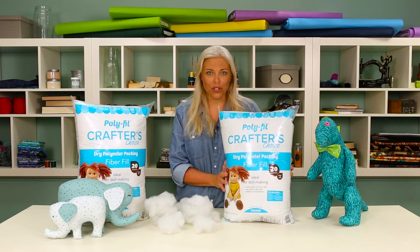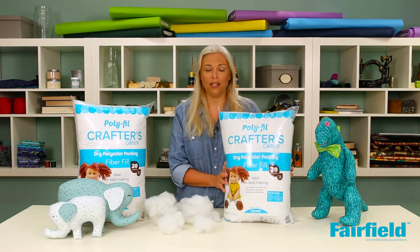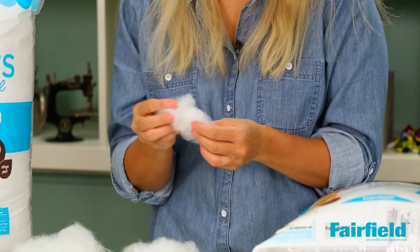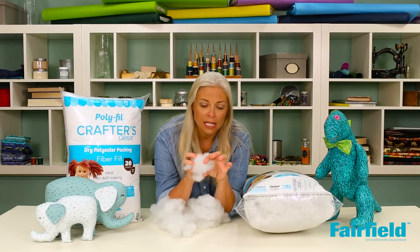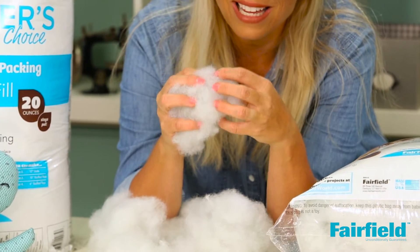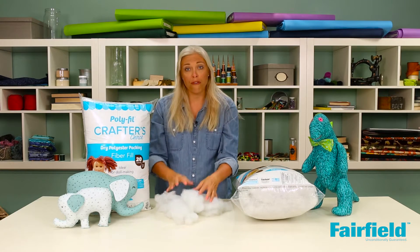Polyfill Crafters Choice fiber fill is a dry, coarse fiber. It's ideal for making dolls and collectibles. The fiber is regenerated from recycled plastic bottles. The best way to use this is when you're packing it into nice tight little spaces — the fibers will actually lock together and stay put.